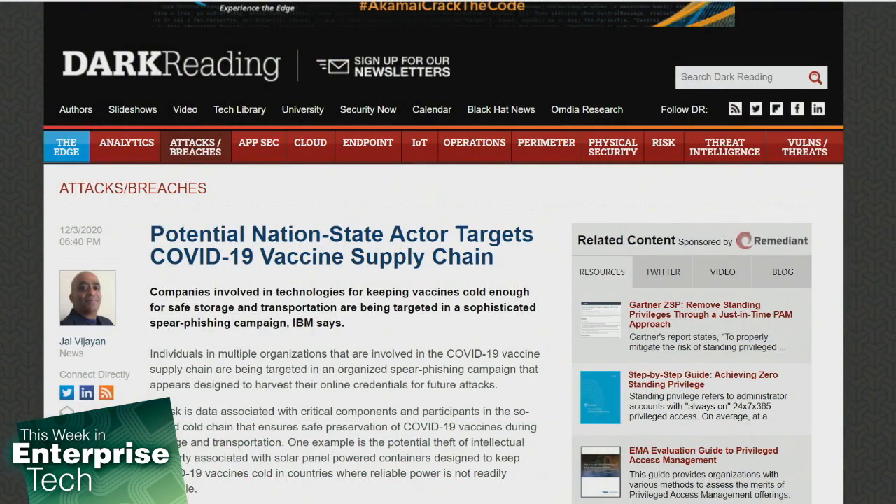Someone is targeting COVID-19 vaccine supplies, and it might just be a nation-state actor. Individuals in multiple organizations involved in the COVID-19 vaccine supply chain are being targeted in an organized spear phishing campaign designed to harvest their online credentials for future attacks. At risk is data associated with critical components of the so-called cold chain that ensures safe preservation of COVID-19 vaccines during storage and transportation. Researchers from IBM Security's X-Force team discovered the threat and described the campaign as spanning six countries and targeting entities associated with GAVI — the Global Vaccine Alliance — and the Cold Chain Equipment Optimization Platform, CCEOP, program. According to IBM, the campaign, especially the victim targeting, has all the hallmarks of state-backed activity.